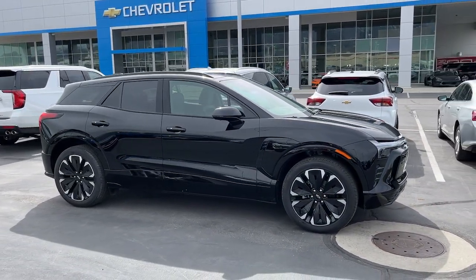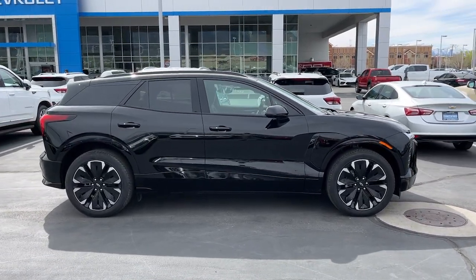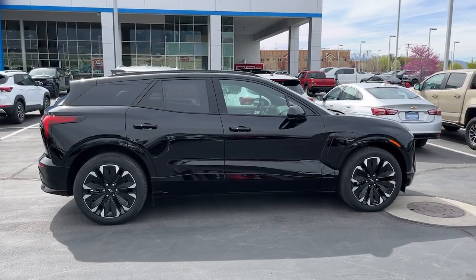You'll love its supple ride, spacious cabin, and advanced safety and infotainment features, including its large display and Google built-in interface.